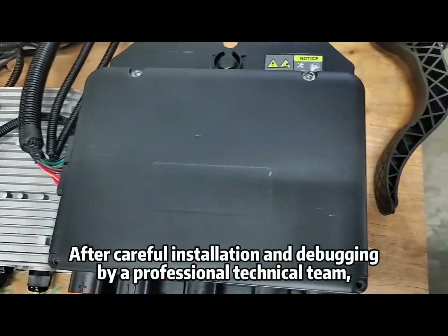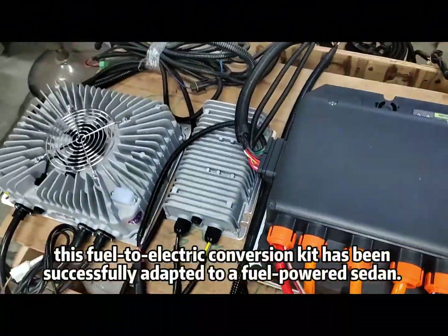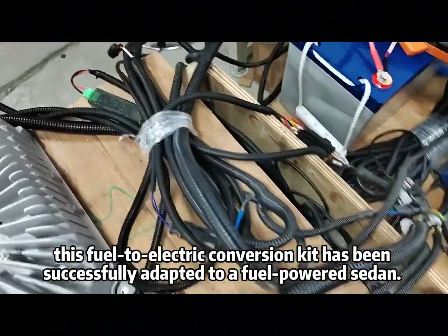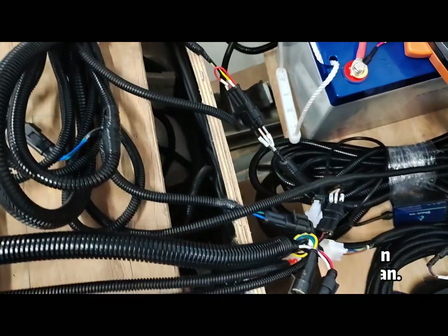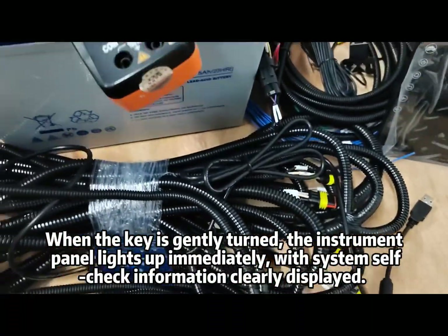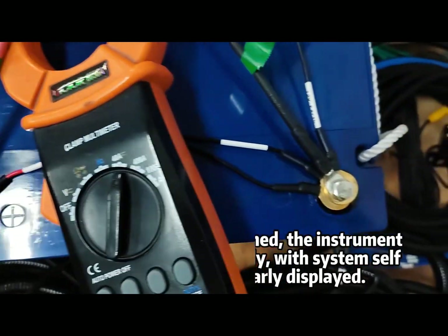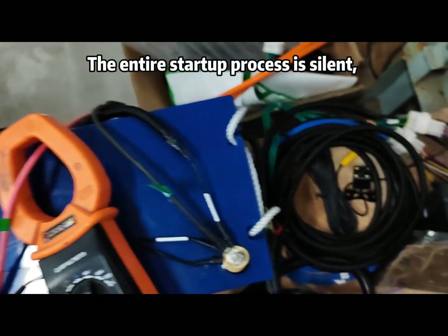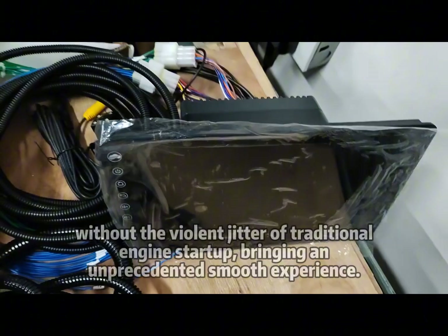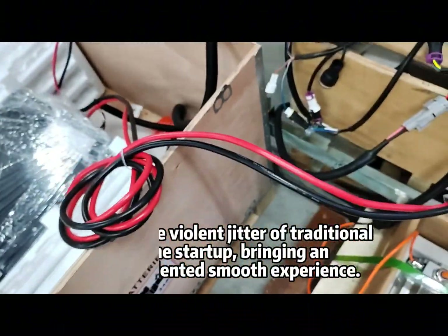After careful installation and debugging by a professional technical team, this fuel-to-electric conversion kit has been successfully adapted to a fuel-powered sedan. When the key is gently turned, the instrument panel lights up immediately, with system self-check information clearly displayed. The entire start-up process is silent, without the violent jitter of traditional engine start-up, bringing an unprecedented smooth experience.